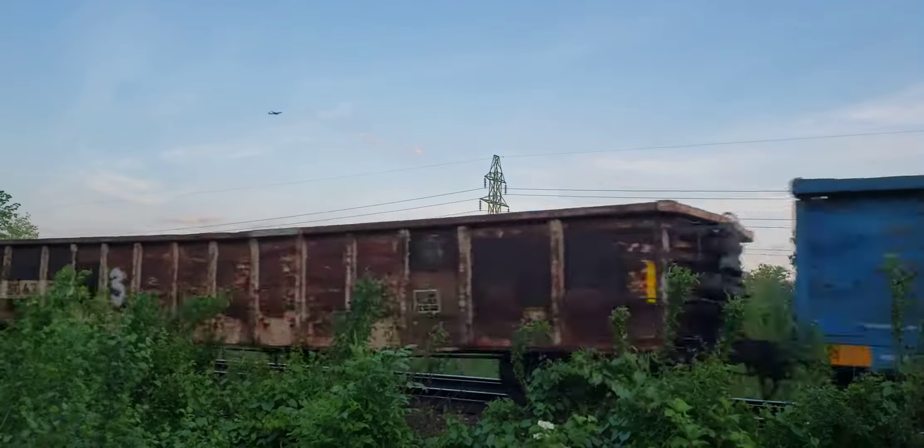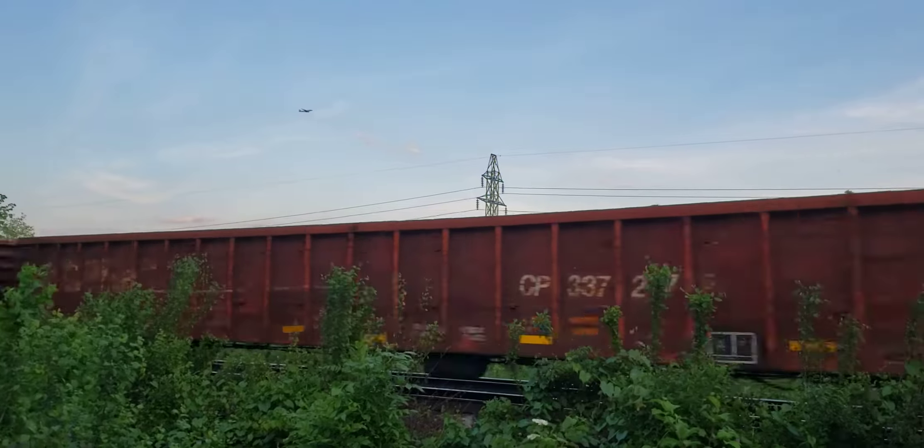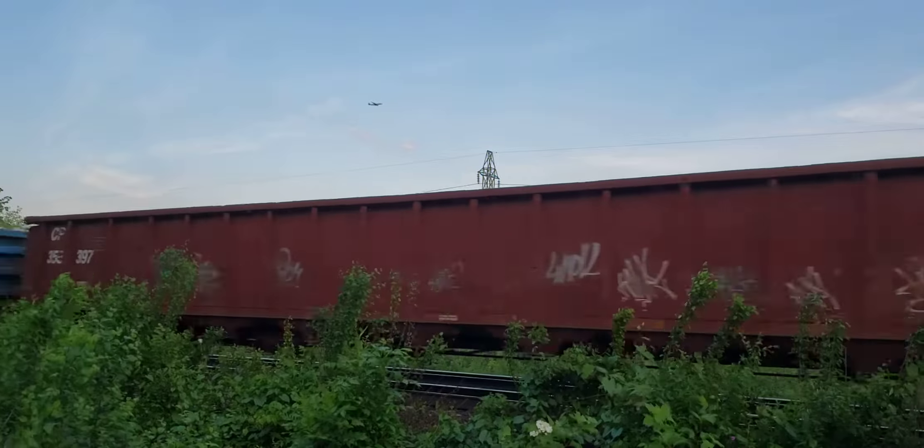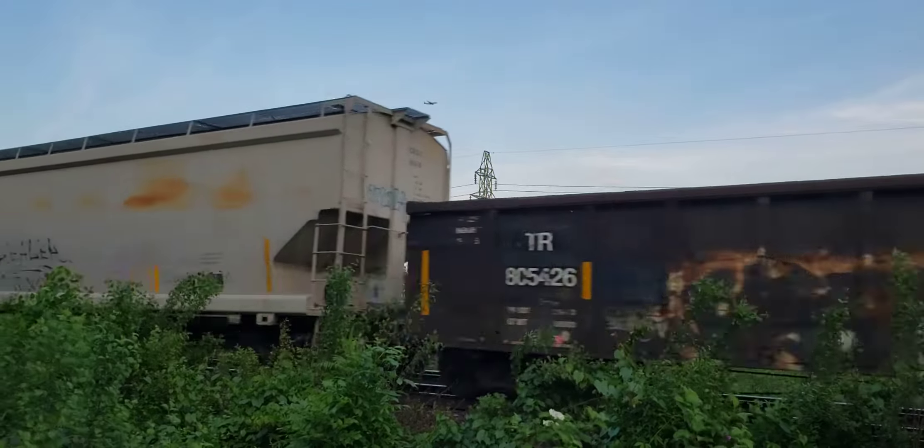It's 7:35 PM on a Wednesday evening, the 2nd of June 2021.